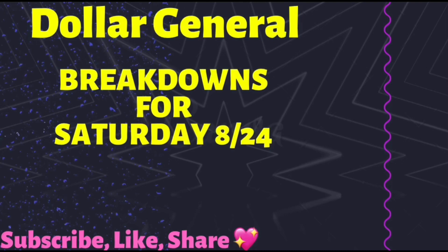I put a few breakdowns together for you guys for Saturday 8-24 only. I get this question a lot, so I'm going to go ahead and answer it now. The reason you can only do this deal on Saturday is because the $5 off a $25 purchase is only available on Saturday. So now that that's out of the way, let's get started.